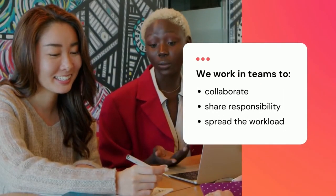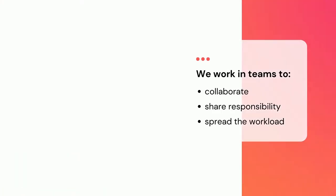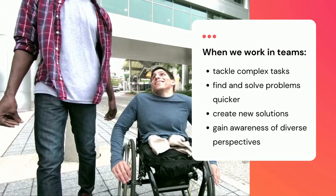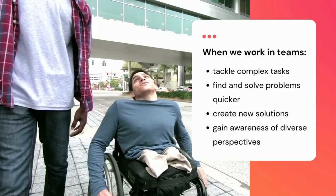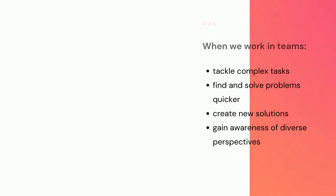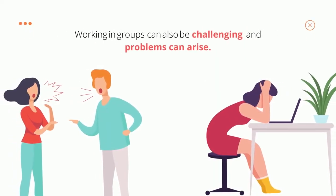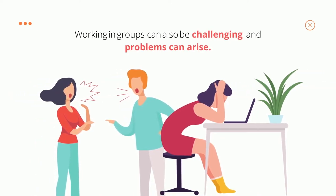We work in teams because this allows us to collaborate in various ways, share responsibility, and spread workload. More importantly, when we work together, we can tackle complex tasks, find and solve problems quicker, create new solutions and innovate, and gain awareness of diverse perspectives. Of course, working in groups can also be challenging and problems can arise, like communication and workload issues and difficult team dynamics. Getting along with your team is important, but learning to work effectively together can make a better project when each team member contributes their strengths and voice.